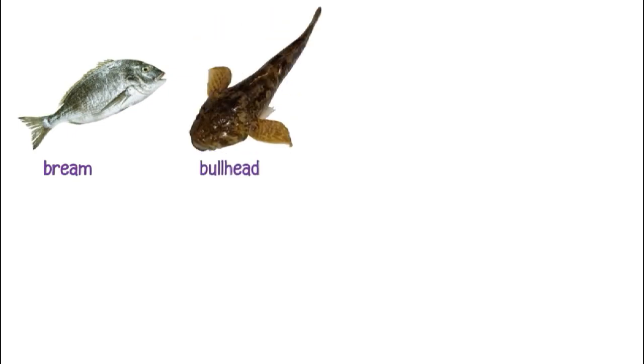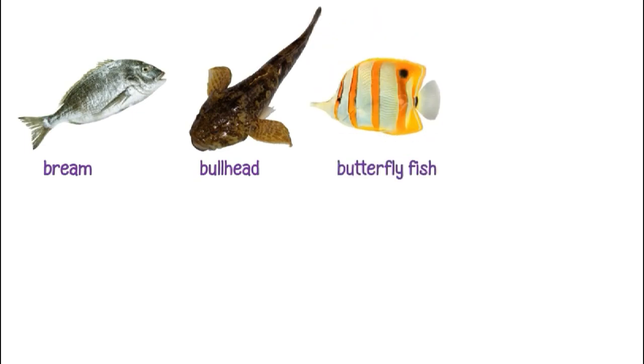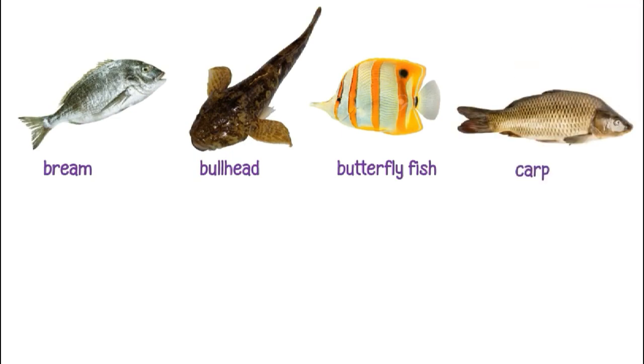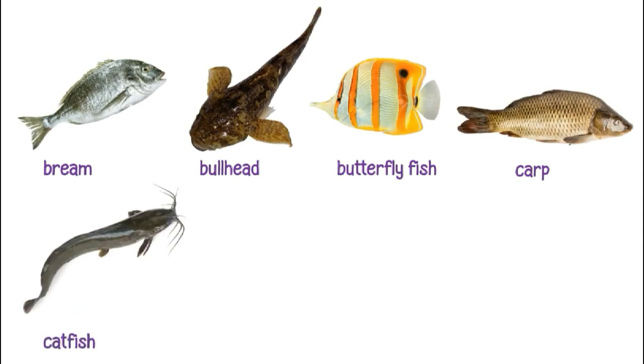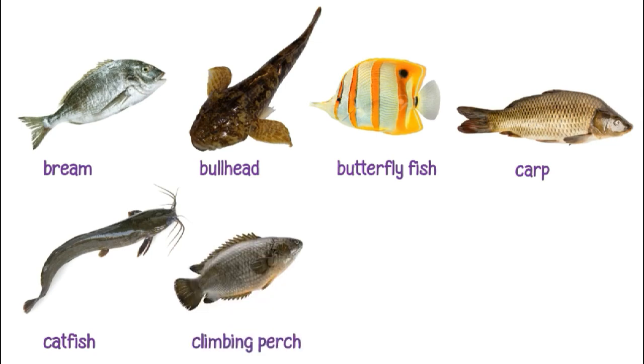This is a bream. This is a bullhead. This is a butterfly fish. This is a carp. This is a catfish. This is a climbing perch.